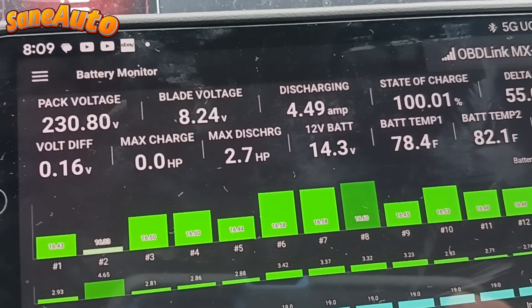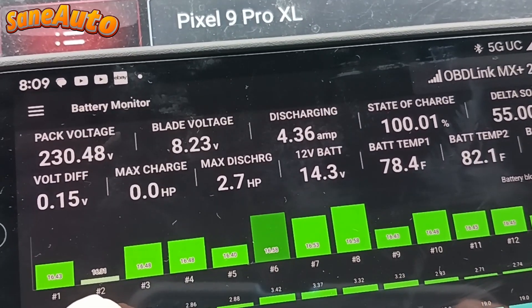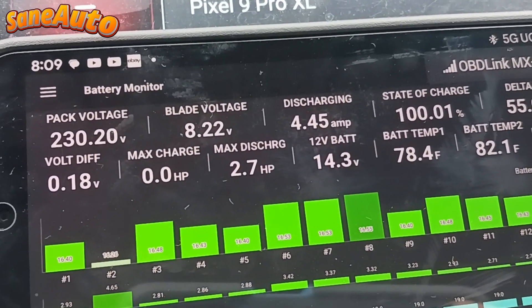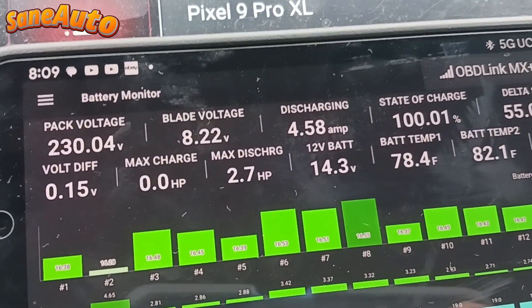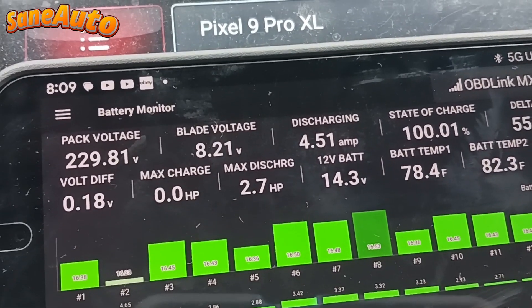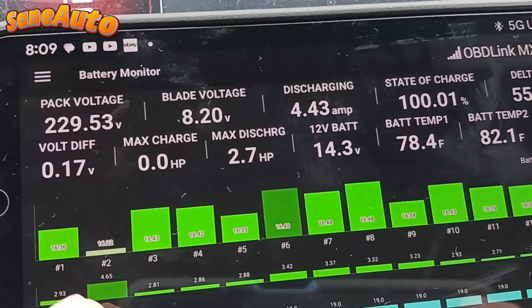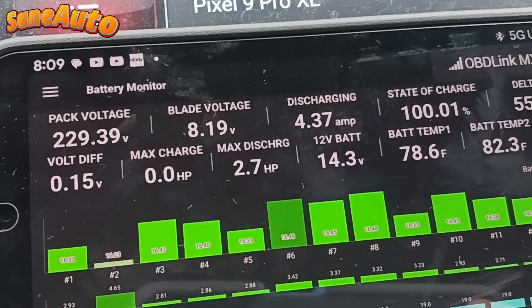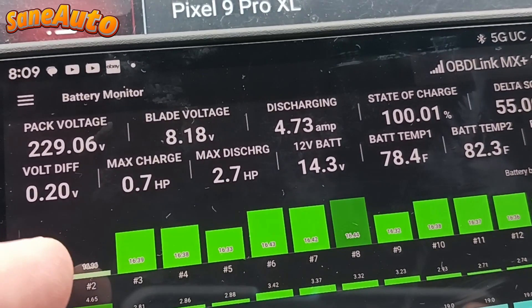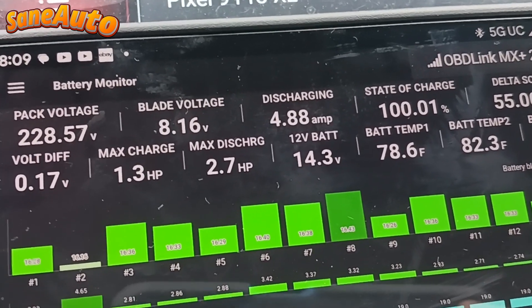That leads me to believe that the cumulative delta voltage is a comparison of how much this block moves in voltage compared to how much the other blocks move or change in voltage. But the way the Dr. Prius app creator explained it led me to believe he was saying that the cumulative delta voltage is a measurement of how much the voltage moves up and down in that individual block — not compared to the other blocks.